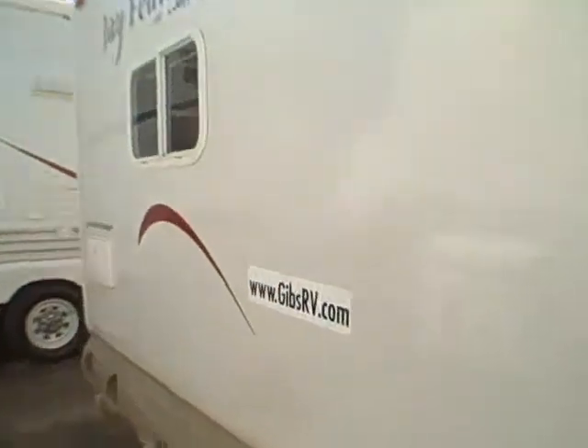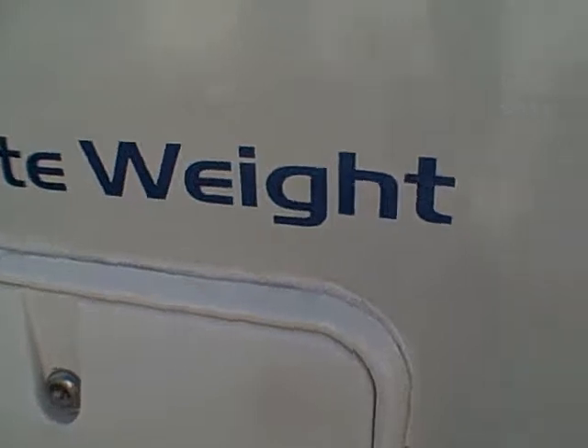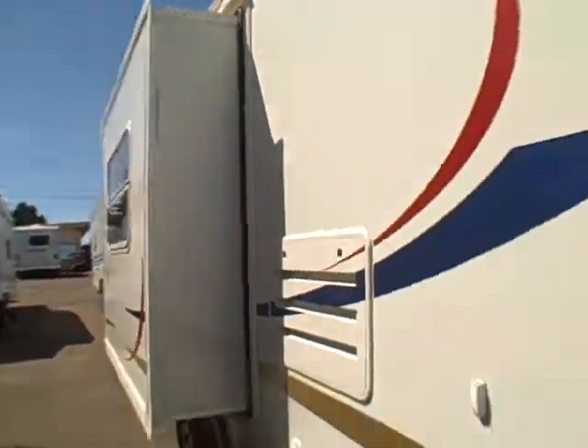Radio entry doors on both doors — we like these because they don't leak. Plus there's a big awning across the top and an outside porch light. On the back side, you can see there's no delamination on this unit. It features ultra lightweight construction, so it's a really long trailer with really low weight — kind of a tough combination to find.